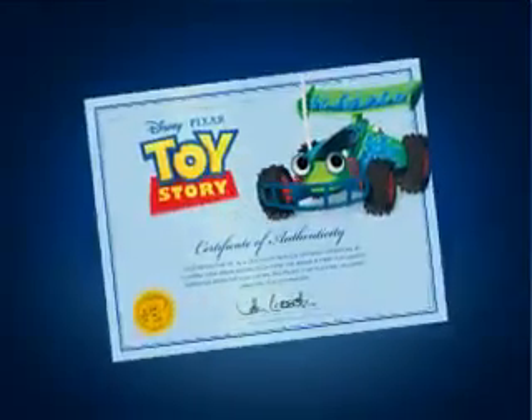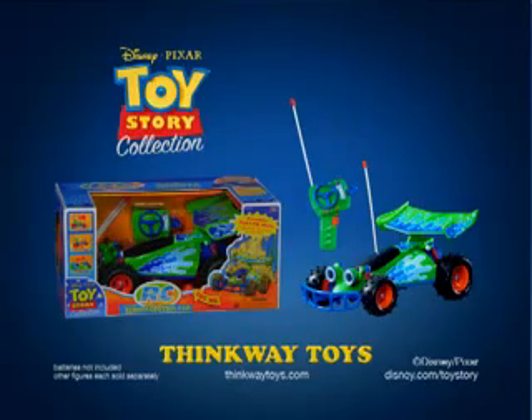Includes a certificate of authenticity. The Toy Story Collection RC car — batteries not included from Thinkway Toys.